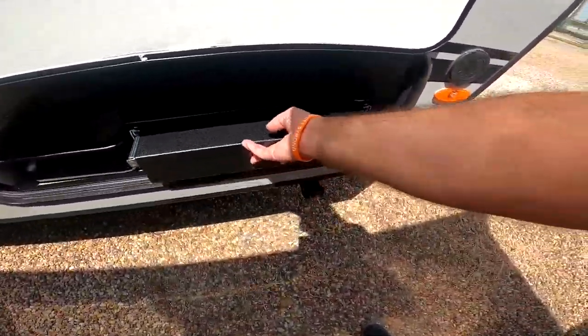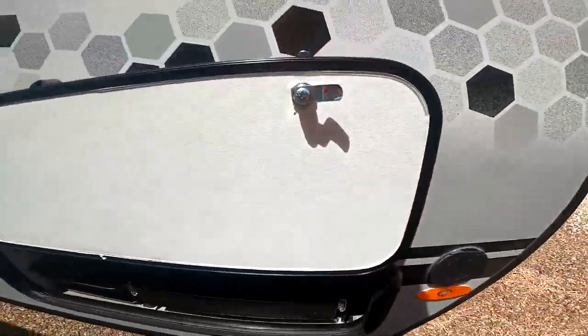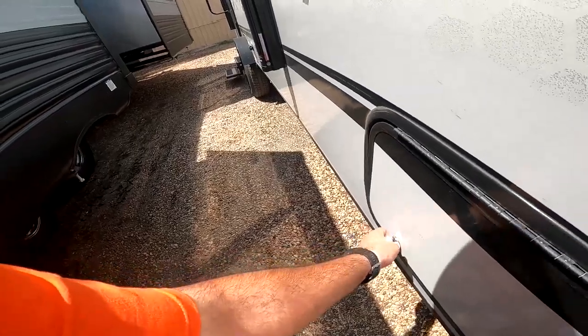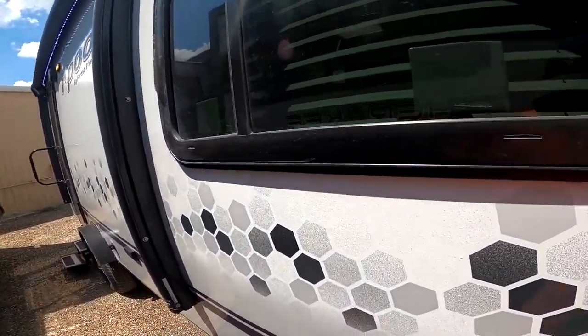This also has a spray port for cold water as a shower. If you'd like, you can hook it up here. Another great thing to note about the R-Pods is that we actually have magnets, not clips. So you have less to worry about breaking, as on other campers. These windows do have a bit of a tint to them — that can be about a $2,000 value.